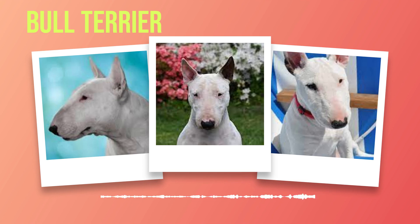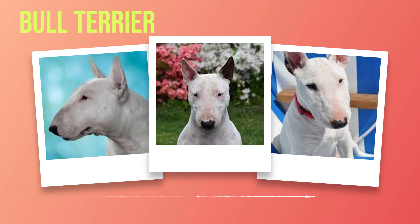Regular hearing tests are recommended for puppies to detect any hearing impairments early on. Additionally, bull terriers may also be susceptible to skin allergies, which can cause itchiness and discomfort for these sensitive dogs. It's important to work closely with a veterinarian to manage these allergies through proper diet and medication if necessary. While individual cases may vary, the average lifespan of a bull terrier ranges from 10 to 14 years. With proper care and attention to their unique needs, bull terriers can live fulfilling lives alongside their human companions for many years.